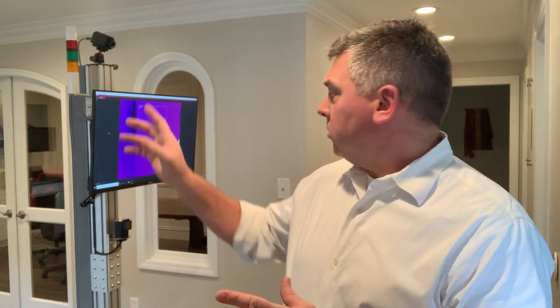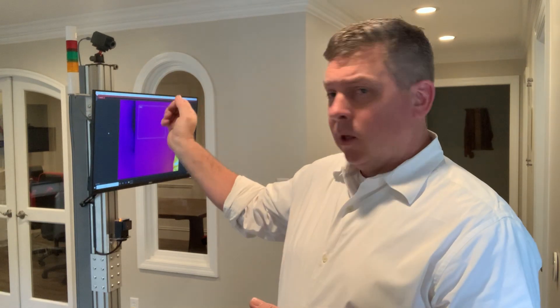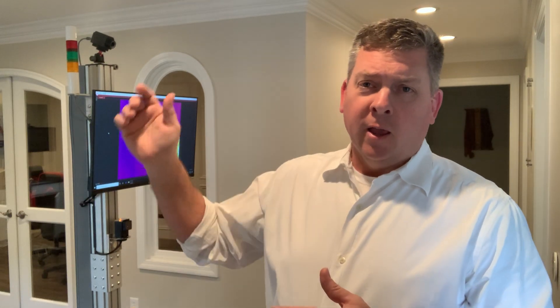What we've put together is a complete system that is totally automated. You have a thermal imaging camera — a variety of different ones can be used, primarily FLIR — along with a monitor with a PC running our ViperVision software, and a light tower that gives you a clear go or no-go as to whether elevated body temperature has been detected.